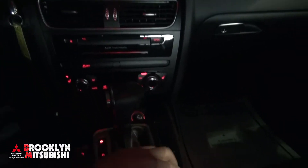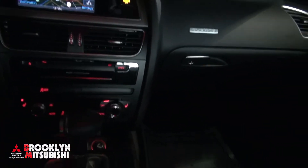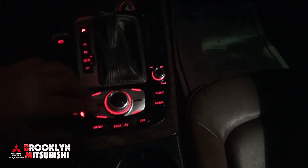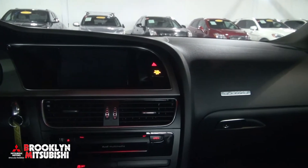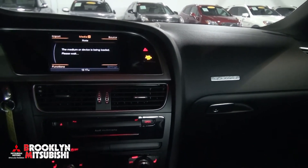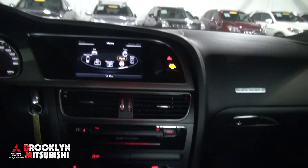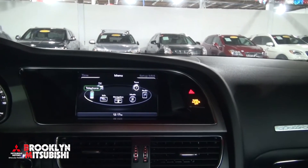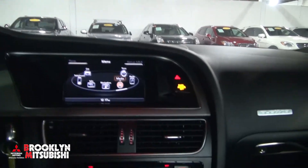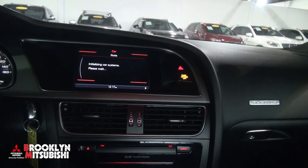It has navigation, and it's very easy to use. The nav is all here on the MMI, and below are easier ways to get to everything. There's a back button too. What they did on these is just push down to go to any one of the areas you'd like, and you can also set up the car systems from here.